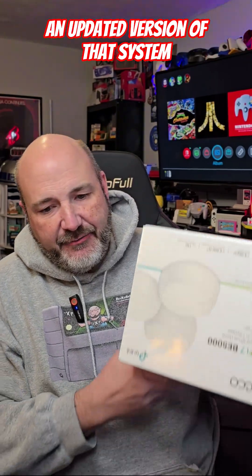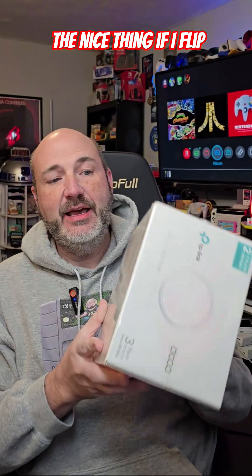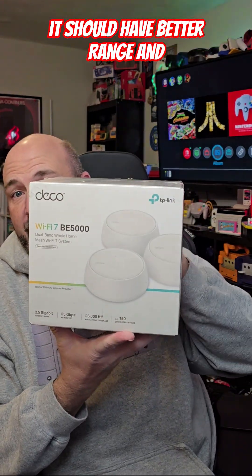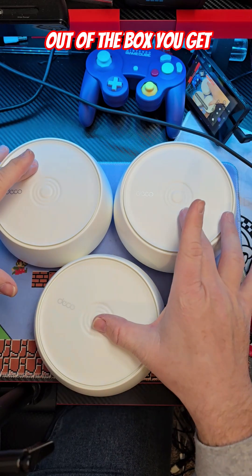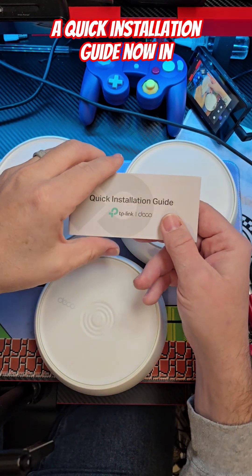Recently I saw on Best Buy's website they had an updated version of that system, which we've picked up. If I flip it the right side up, it should have better range and better overall speed and performance.